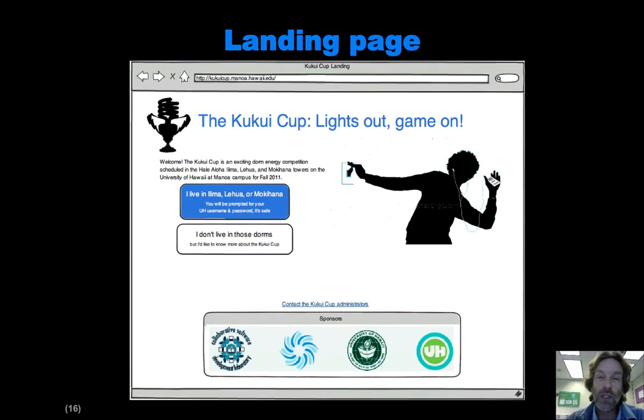We haven't even thought about what the page looks like for people who aren't in the dorms, and I'm not too worried about it because those people aren't part of the research. So we'll hack something together at some point for them. For the rest of this talk, we're going to focus on the aspects of the site that people would see when they are residents within the dorm.